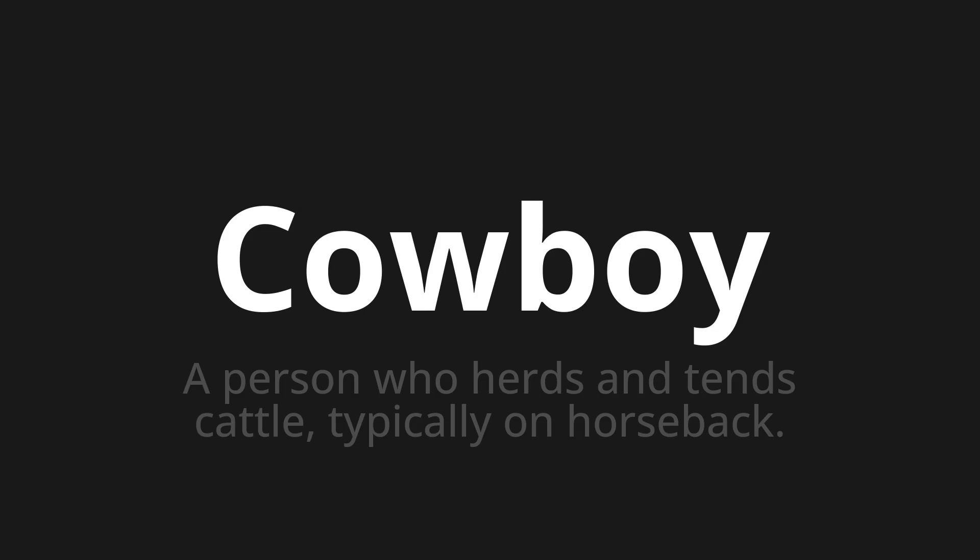Let's say it all together. Cowboy. Cowboy.